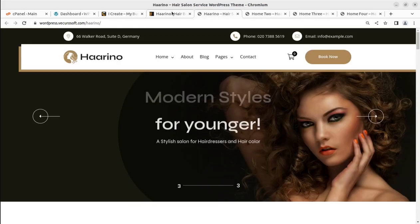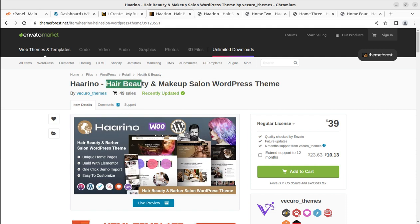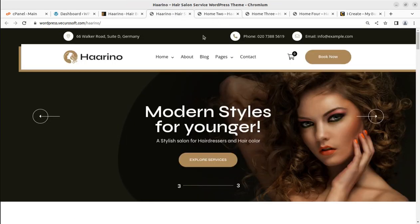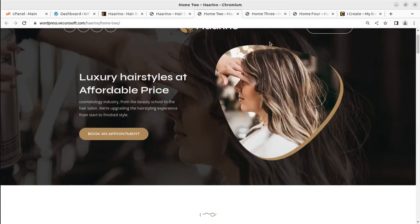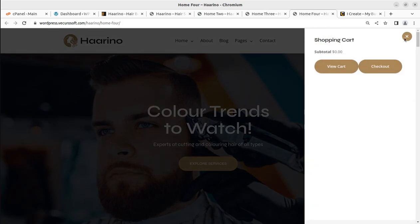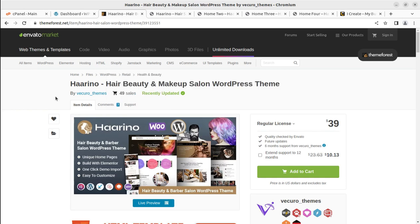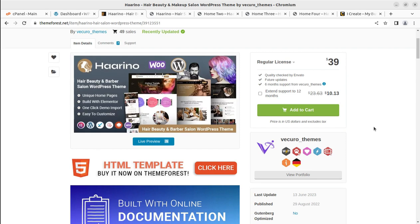We have four options and we are going to create our website using a theme called Harino. Harino is a dedicated beauty and makeup salon theme, and there are four pre-made websites, completely stunning with all set of designs. Creating a website using Harino is going to be very simple. You can also compare other themes in the same business category.